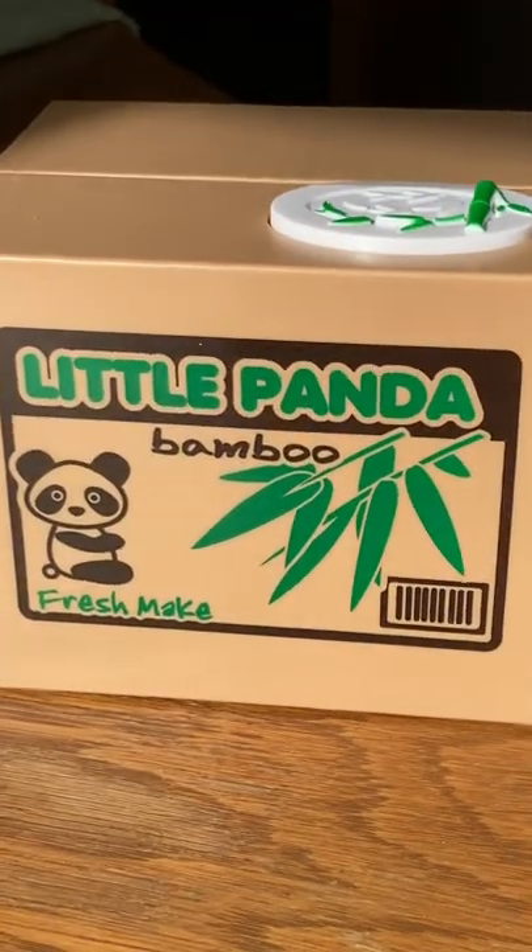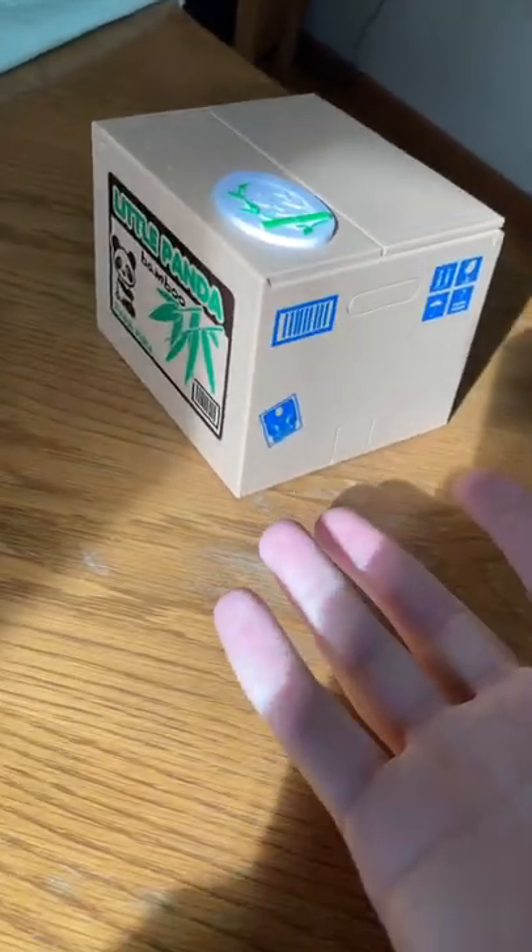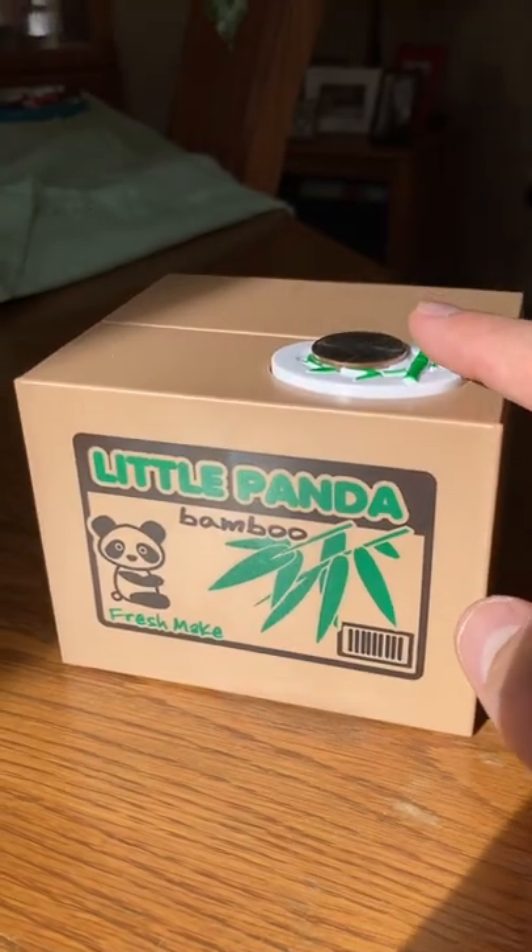As you see, it's a box that says Little Panda Bamboo. Most of you probably think this is a useless box, but you're wrong. All you need is a coin. Place the coin on the edge of the box, then tap the button.